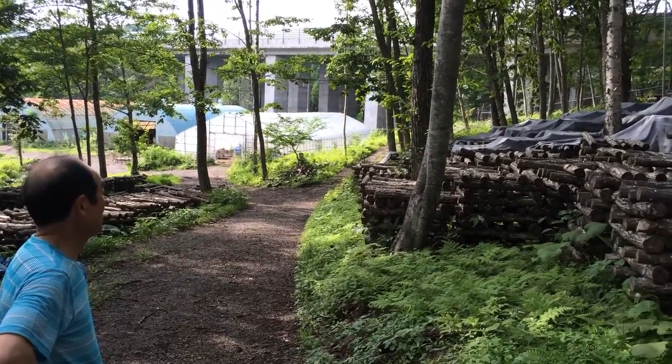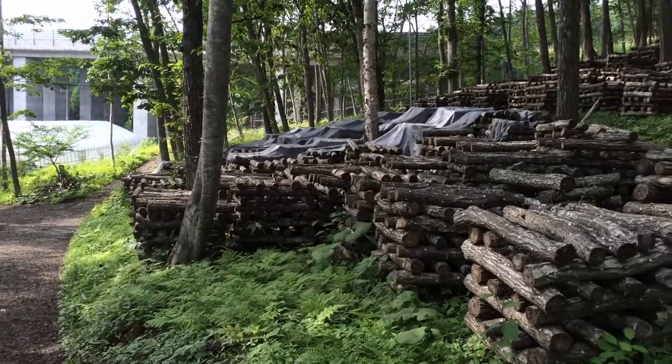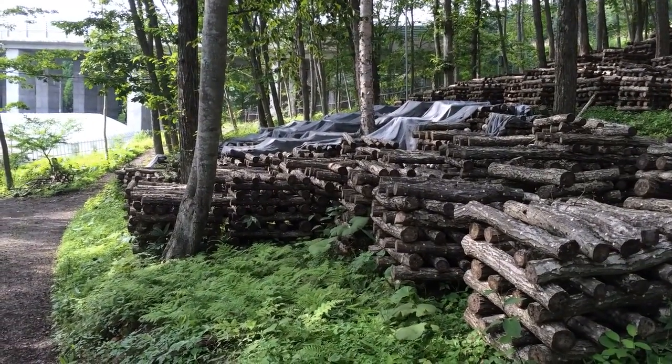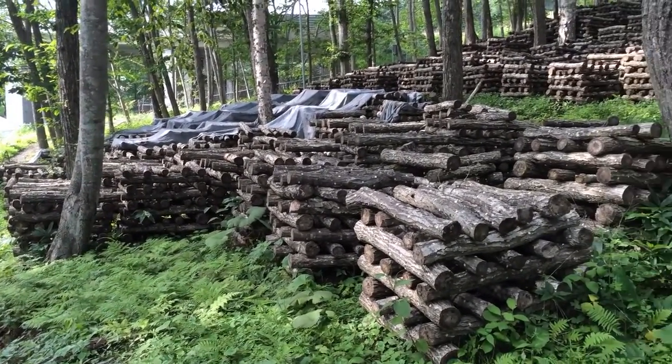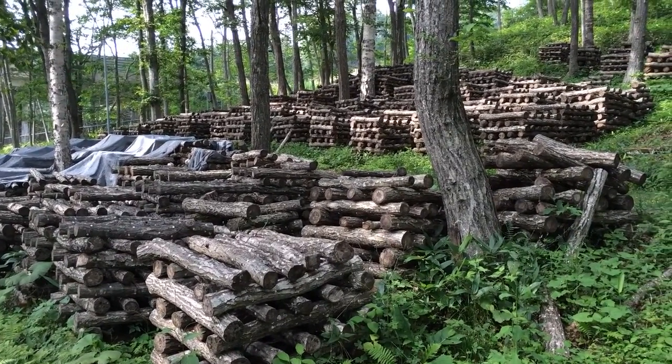So I'm here at Kikiyohara-san's and this is what he's got outside of his greenhouses in the bush behind his house. Keep in mind he has cut each one of these branches and stacked them.